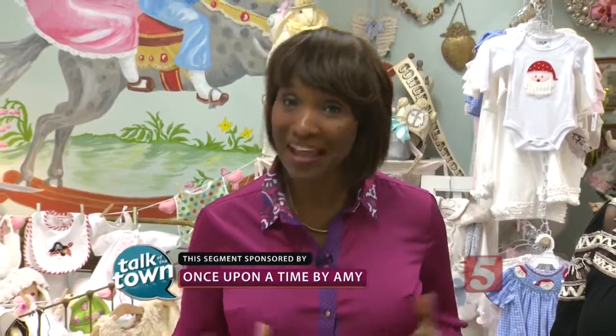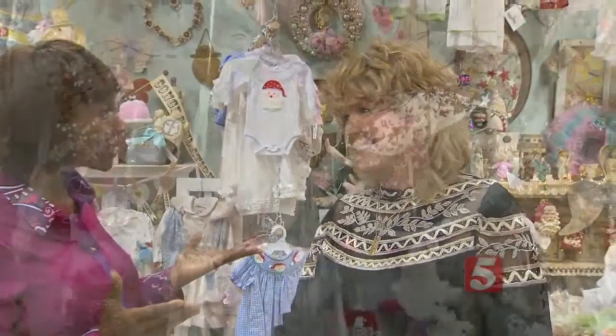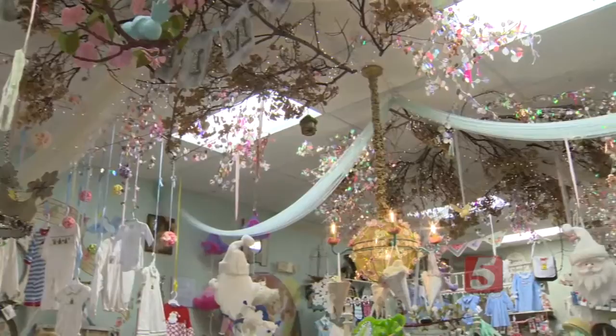If you're shopping for infants and toddlers this holiday season, you've got to come check out Once Upon a Time by Amy in Hendersonville. Amy Sparks is the owner. This place is amazing — a children's boutique that has the most unique, unusual, and just really adorable things. This is a wonderful place, and we've so enjoyed this store.